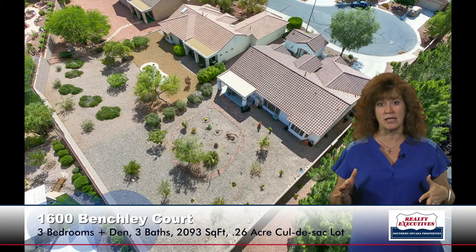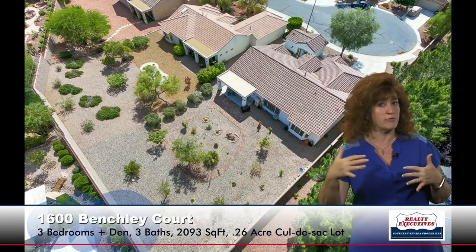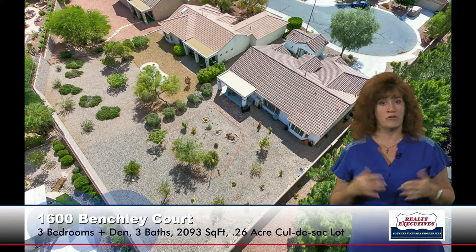Now let's take a look outside. Here's an aerial of the property just to give you an idea of how large this lot really is — 0.26-acre cul-de-sac lot. The house sits towards the front of the lot, so you have a really huge backyard. It's kind of a park-like setting, fully landscaped, with a really nice covered patio. The covered patio has a ceiling fan and a big extension done with pavers. You also have a paver walkway that goes around the backyard — kind of like a little desert garden. Very large, very private.